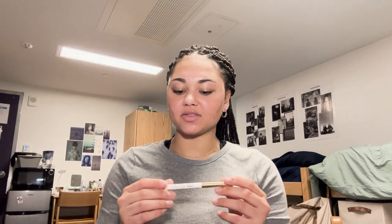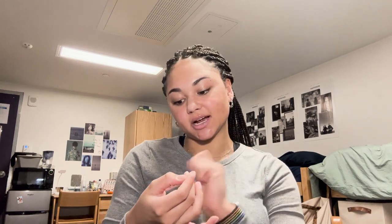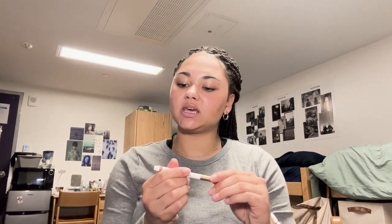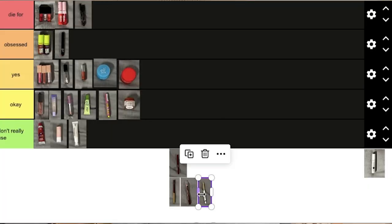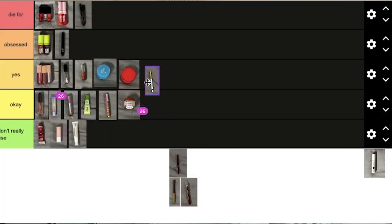Next I have the Too Faced Lip Injection Extreme Lip Shaper, which is also like a little clicky liner. I think it's solid, but the color isn't that good — it's slightly off from my lip shade so it looks kind of awkward whenever I have it on. With that said, the plumping effect is very good. It hurts a lot, especially if you do this and then put another lip plumper over it — you're going to be in pain. But it works. I'm going to put it in yes.